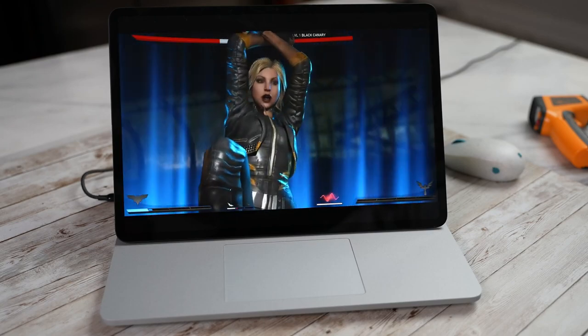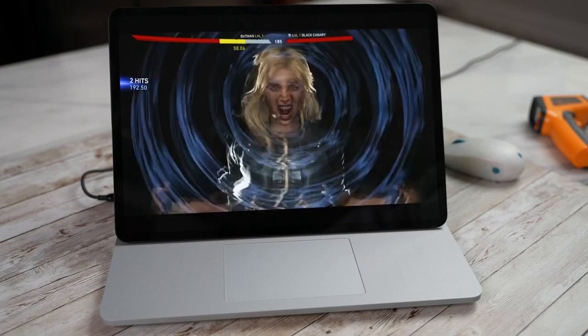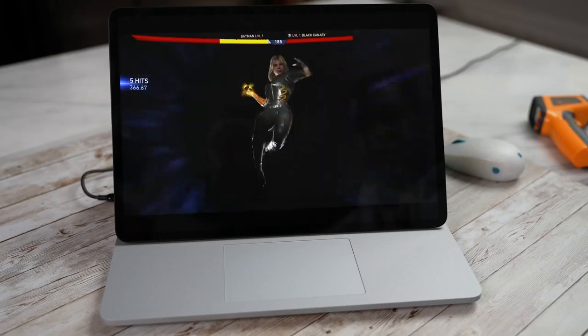Sound here was impressive. Microsoft has done a really good job building a sound system and echo chamber — from subwoofers on the side to tweeters firing through the keyboard — which you have to take a listen to.